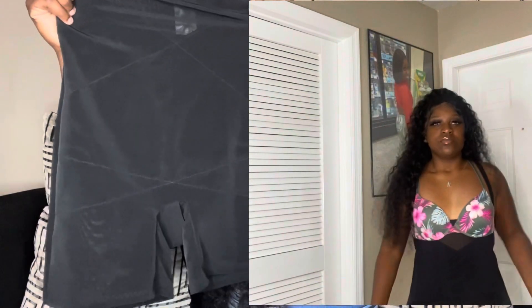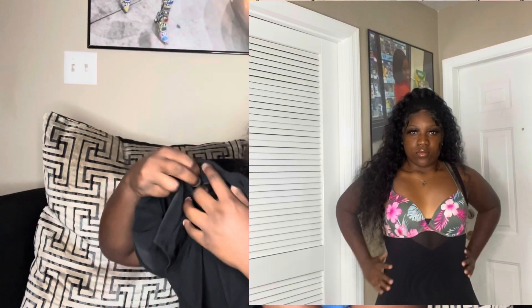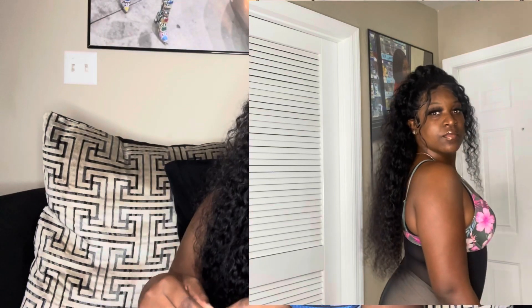I would definitely rate this one a 10 out of 10. I love this one — I've worn it twice already so it's definitely a favorite. The next one is kind of similar to the first one — it's a bodysuit as well, but instead of an adjustable strap at the bottom it has an opening so you're able to use the bathroom. It also has adjustable straps at the top.